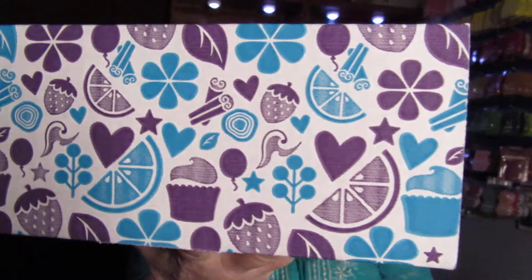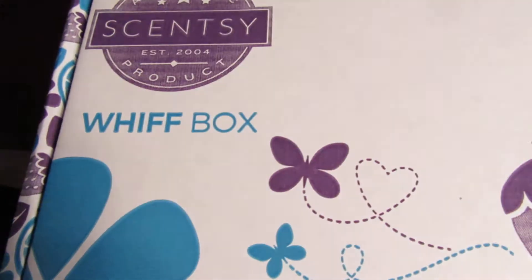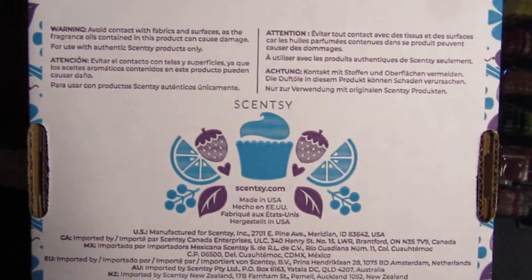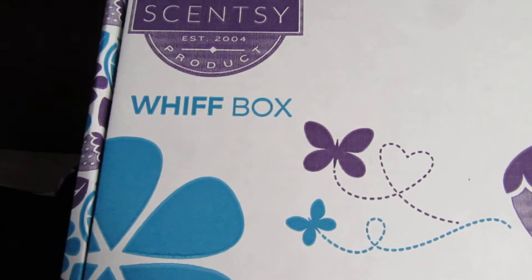Each Whiff Box has a design on the side. The design is all the same on all these boxes, and this is the top of it. There's information on the back side, and it's a blue and purple theme.